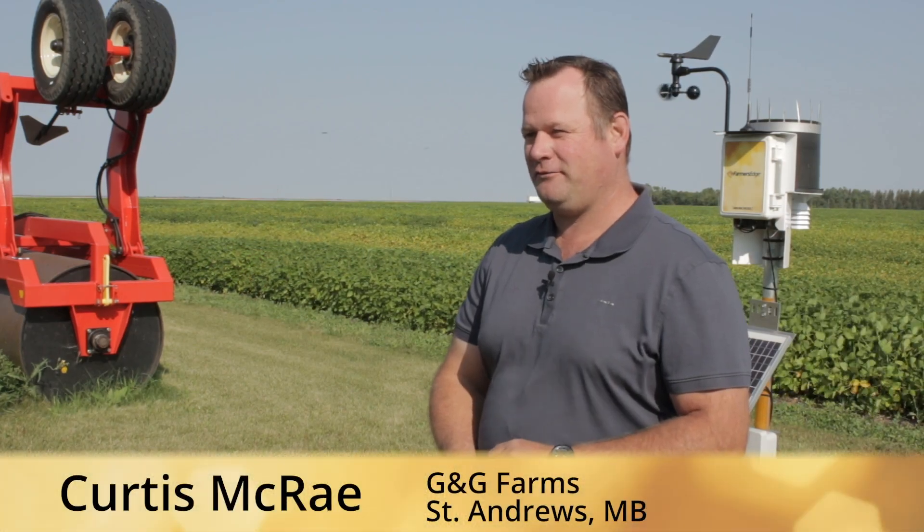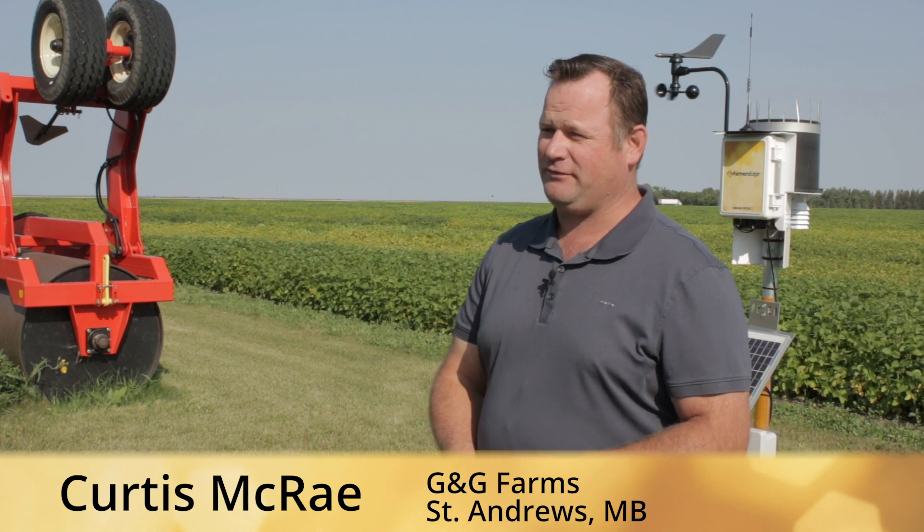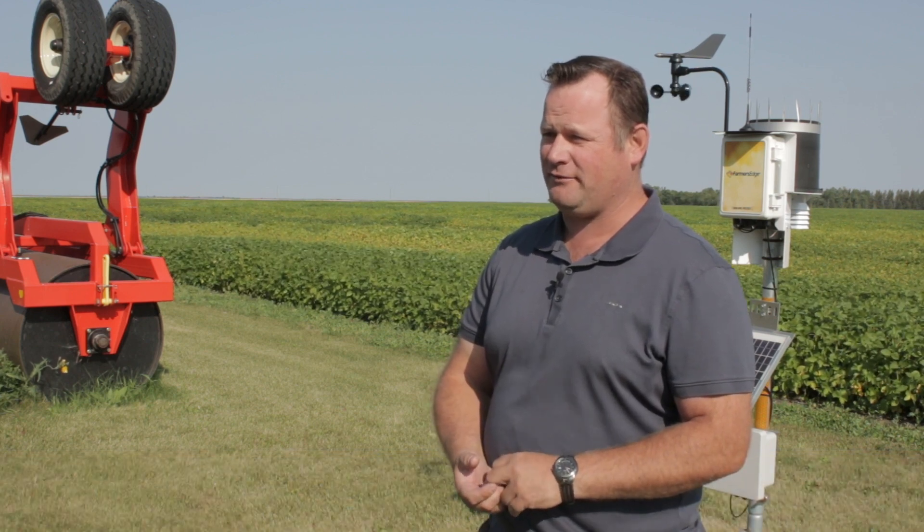I'm Curtis McRae and I farm with my family at G&G Farms. We look after about 5,000 acres and we decided to get a little bit smarter about our farming.